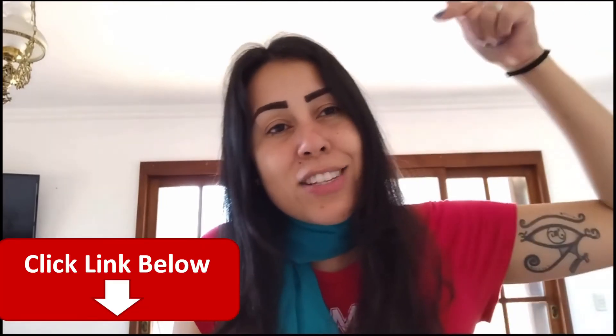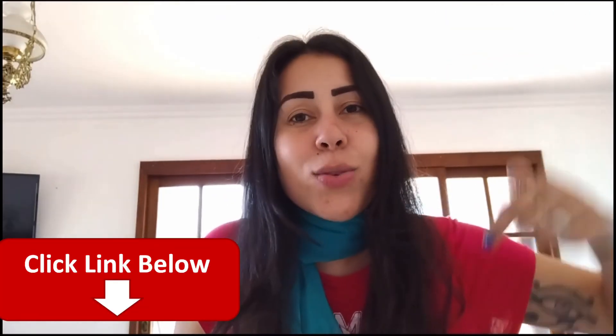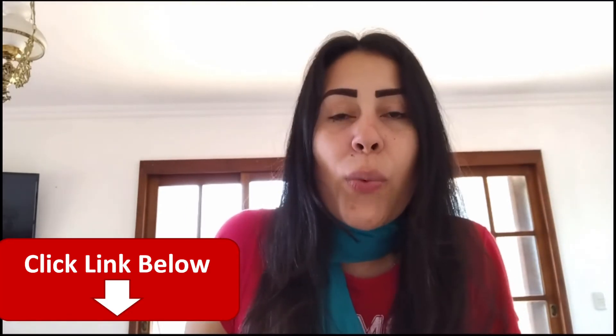If you want to know more about Prodentum, visit their official website. The link is just below this video in the description box. Thank you so much for watching this video. I hope you have enjoyed it. Stay safe and have a great day. Bye!